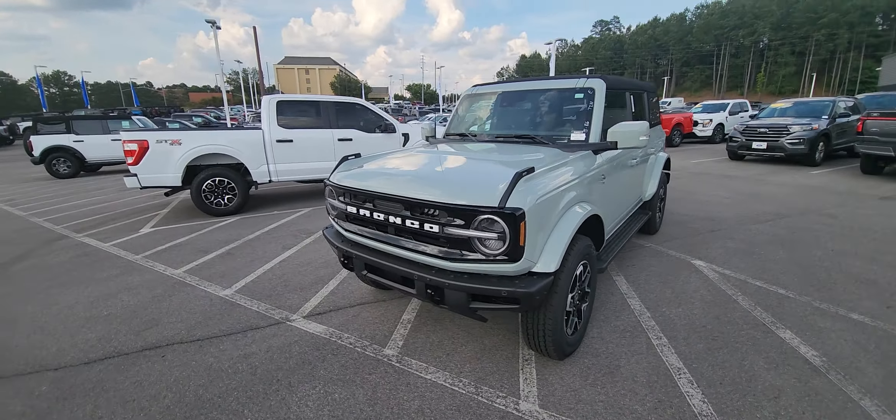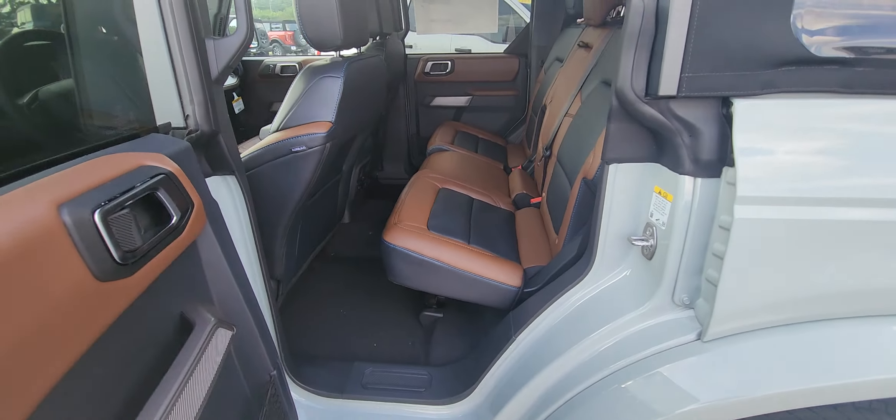It's a really nice trim as far as the color combination in here. It has the 12-inch center stack console. The 360 camera is also on this vehicle.